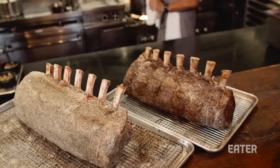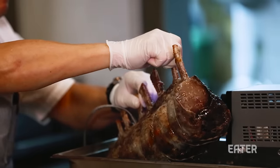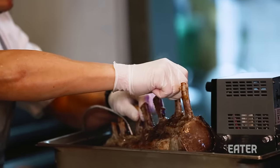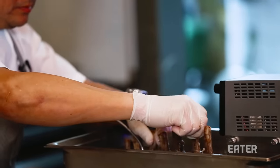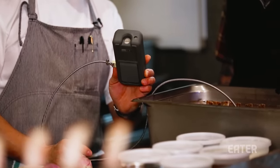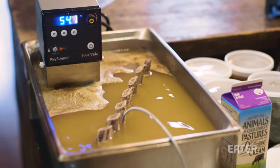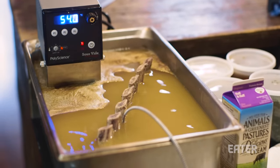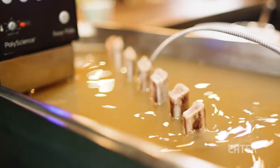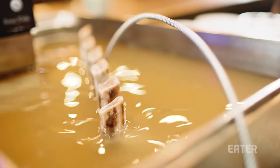Confit is a classic French technique traditionally used for preserving meats like duck and goose. But it's a great way of slowly cooking something so that you can get it to a perfect temperature and not overcook it. Traditionally, confit uses goose or duck fat, but of course we're doing the ultimate prime rib, so we have to use beef fat — dry-age fat rendered down to make a really pure tallow.